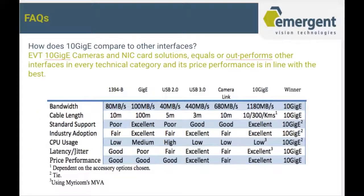How does 10GigE compare to other interfaces? EVT 10GigE cameras and NIC card solutions equal or outperform other interfaces in every technical category, and their price performance is in line with the best. With standard support, industry adoption, CPU utilization is lower than GigE, and latency and jitter are excellent. Price performance will also get better as time goes on.